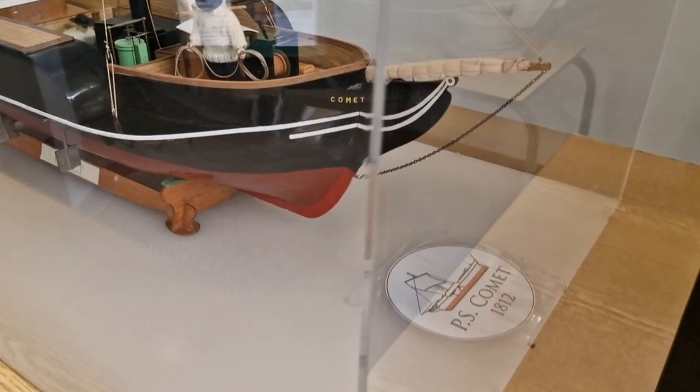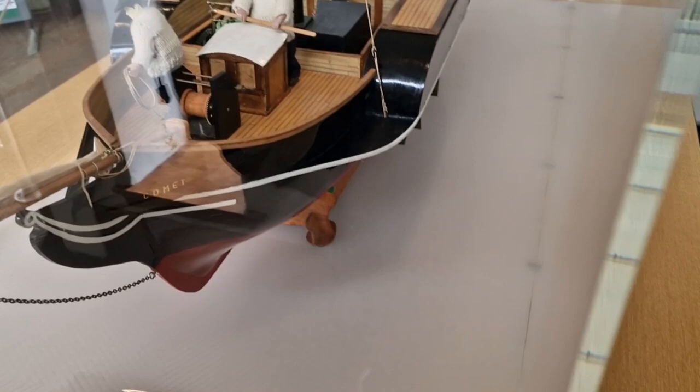This is a contemporary painting of the Comet, and this is the inventor himself, Henry Bell. In Helensburgh Library they have a fantastic model of the Comet, which was built by the local Model Makers Club — my dad was a member of that. It's a really great model; if you're passing by the library, hop in and have a wee look.